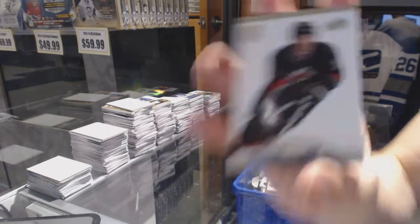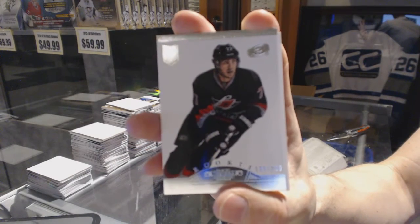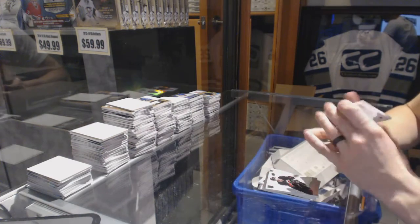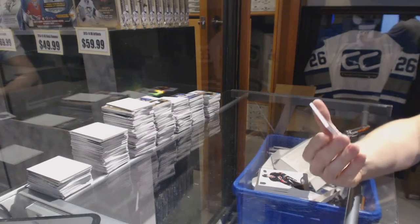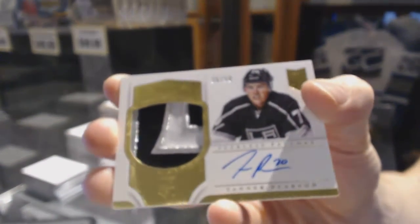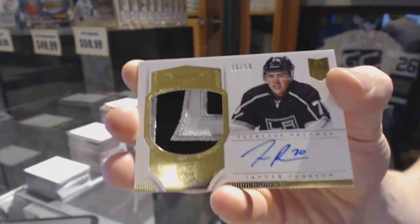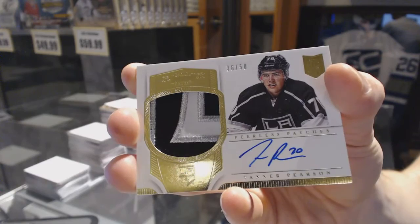We've got a rookie number to $2.99 for the Carolina Hurricanes, Brett Belmore. And because why not, we've finished with a three-color Peerless Patches autograph number 36 of 50 for the LA Kings, Tanner Pearson. 36 of 50 for the Kings, Tanner Pearson.